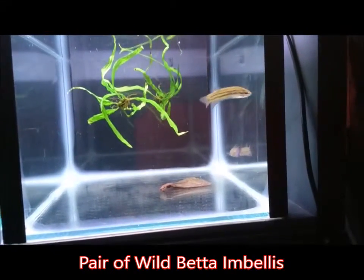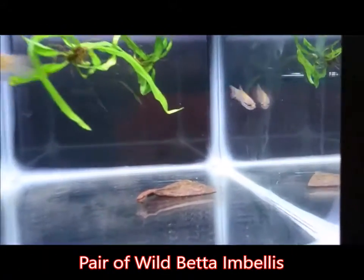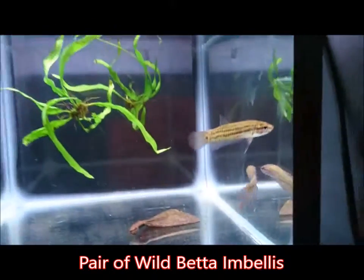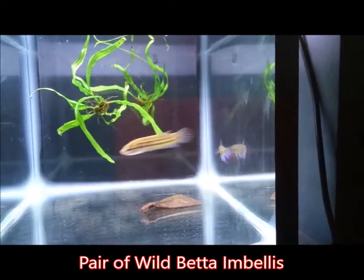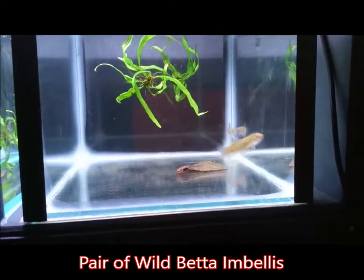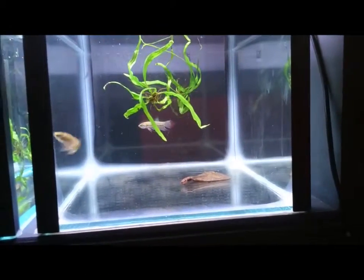For breeding, they are a bubble nester. That beautiful little boy will build a bubble nest, court the female, and they will spawn. He'll place the eggs in the bubble nest and they're normally free swimming after about one week.